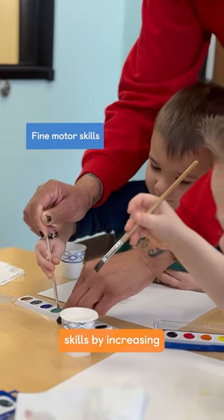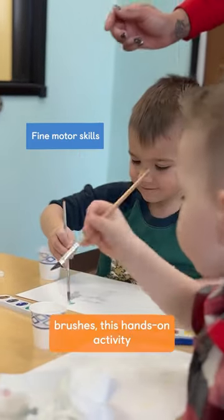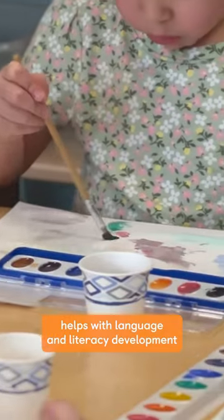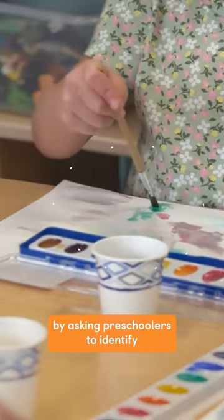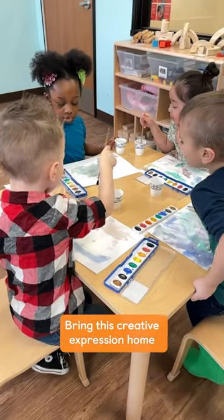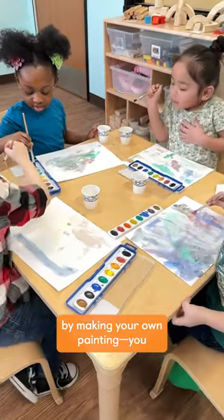Practicing their fine motor skills by increasing their control over their paintbrushes, this hands-on activity helps with language and literacy development by asking preschoolers to identify and name five to ten letters at each stage.